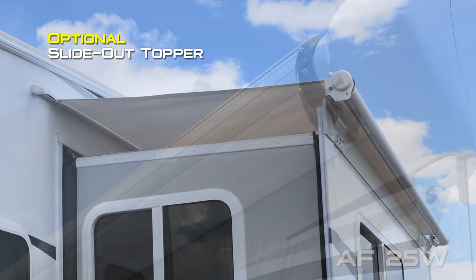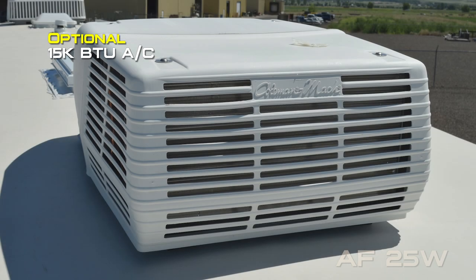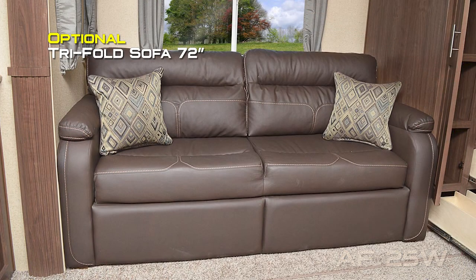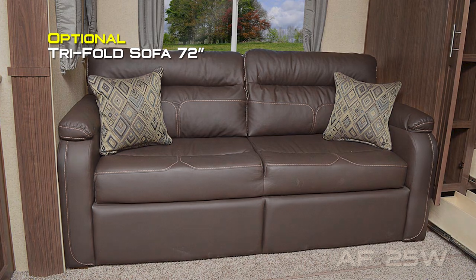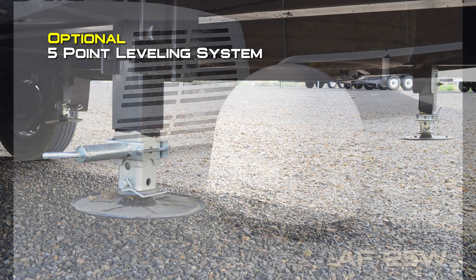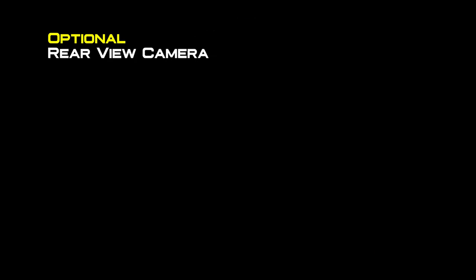Popular options include battery box kit, slide-out topper, Alumi-Guard main awning, 19-inch 12-volt LED TV in the bedroom, 15,000 low pro air conditioner, standard 15,000 air conditioner, powered scissor jacks front and rear, 2-inch receiver hitch, holding tank heat pads, tri-fold sofa with pillows 72 inch, power dual motor sliding stab jacks front and rear, 100 or 170 watt solar panels, five point leveling system, wine guard carryout G2 Plus satellite dish, cross-stitch sofa 72 inch, Aussie grill with stand, rear view camera and gateway router.